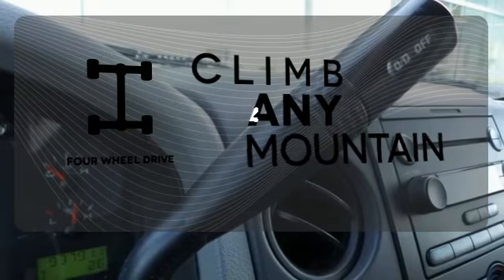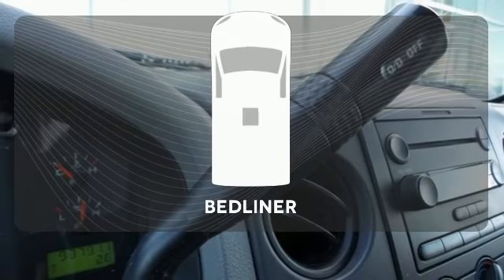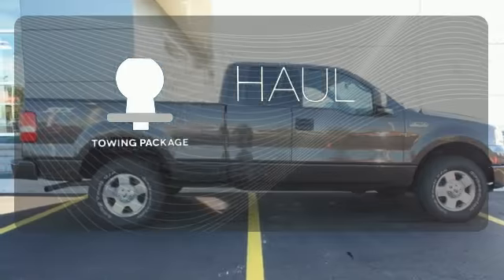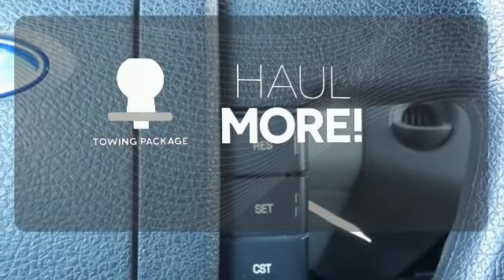With four-wheel drive, you'll never get stuck again. The bed liner protects your truck so you can focus on getting the job done. Whether for work or play, the tow package has you ready for anything.